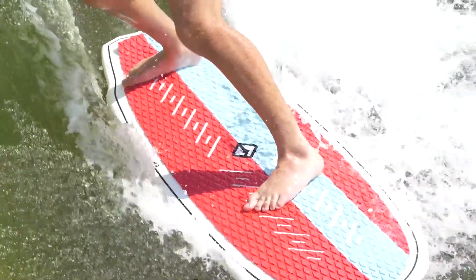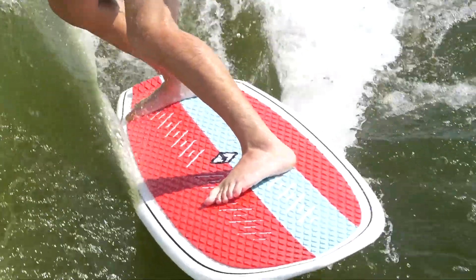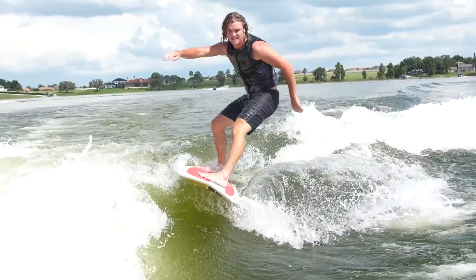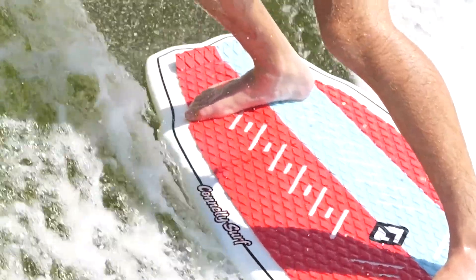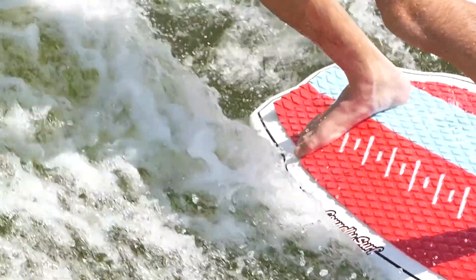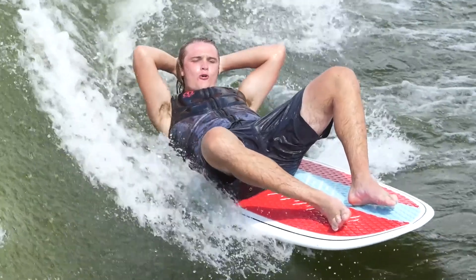is equipped with a full-length EVA pad so you can hang back at the tail for big turns or run up for some toes-on-the-nose action. Our unique tail design keeps this board surprisingly nimble and the tri-fin setup lets you dial in how it attracts.